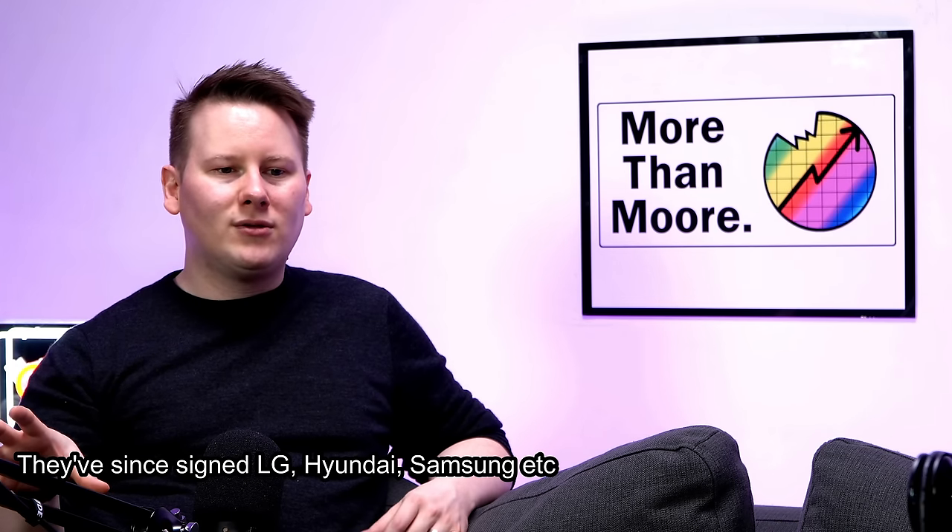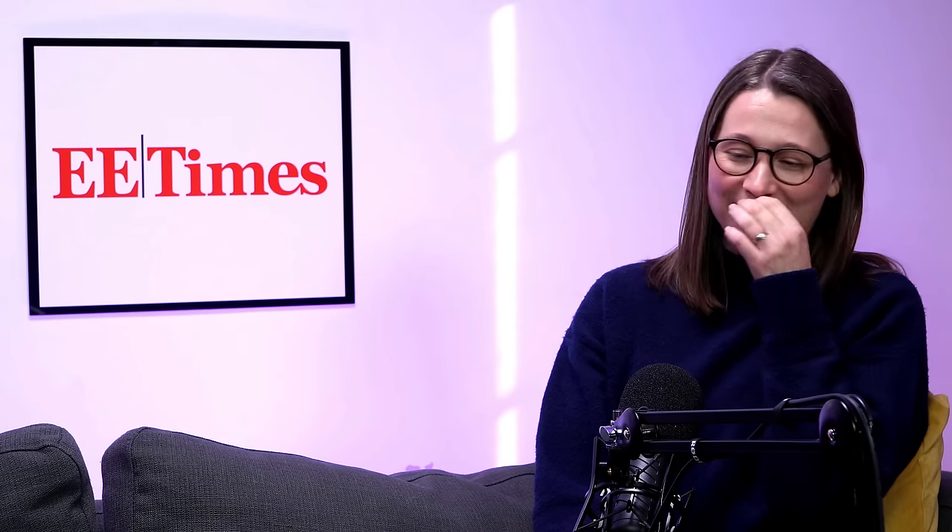I did ask Jim: do you have customers you're ready to talk about? He said we have customers, but he wants to do something more than just have a photo of the customers holding a chip — which is what a lot of companies do in order to essentially run a news cycle. Our contact at Tenstorrent said he doesn't need to do news cycles because Jim sells it on his own — he could sell a story about Jim Keller eating a burger, which is probably true.